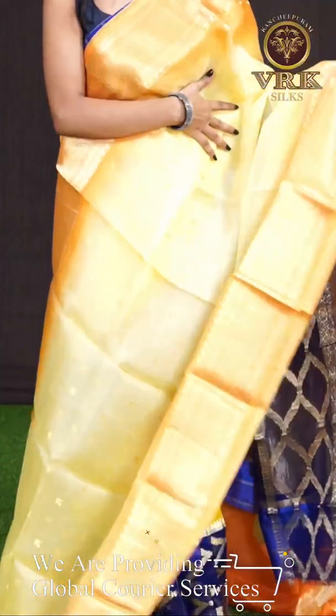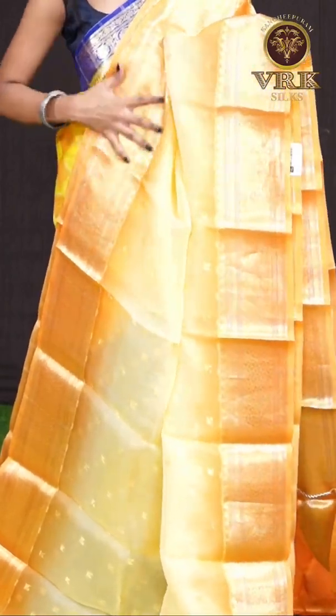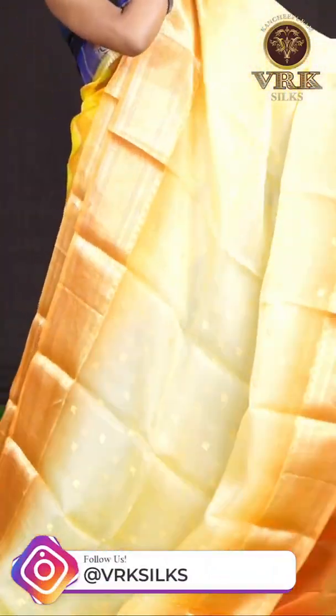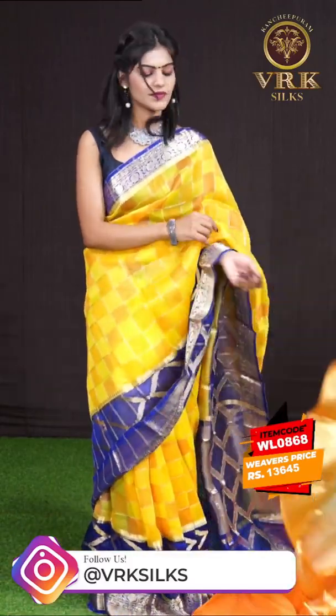Here we have a light yellow color saree — it has a peach color body with designer booties. It has a very beautiful design with a beautiful color. The border is a contrast medium designer border on both sides, with a fancy pallu and a contrast designer blouse with border. The item code is WL0868 and the price is 13,645 rupees only.